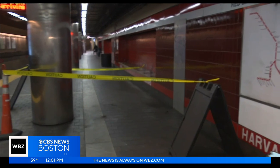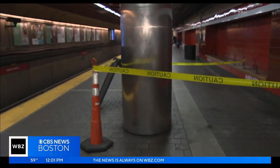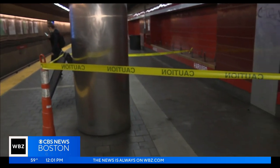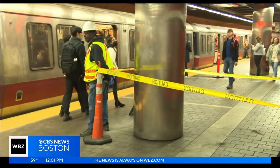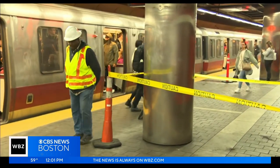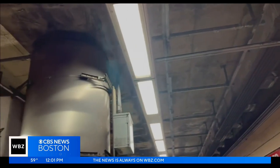As WBZ's Anna Myler shows us, this is the very same station where a chunk of ceiling tile fell two months ago. That area where the utility box fell here at the Harvard Square Station has been blocked off with caution tape, and the new general manager of the MBTA has ordered inspections at all stations. Red Line riders have their eyes to the ceiling during their morning commute after learning about a second incident at this station in just two months.